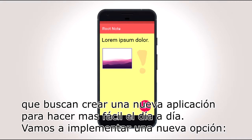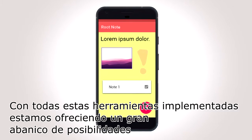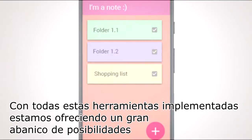So, we implement a new option, the root notes, which you will organize by the simplest way. By having all these tools implemented, and by the level of organization that we achieve, we are giving you a myriad of possibilities.